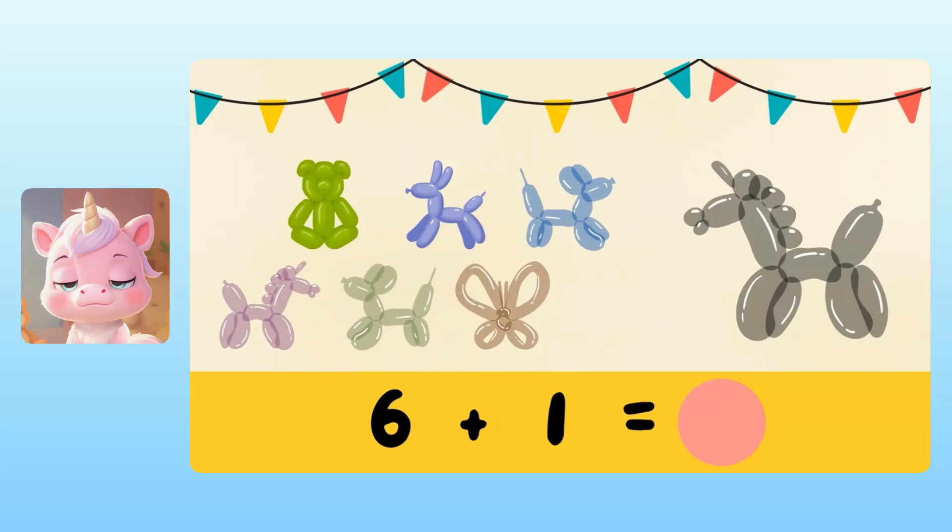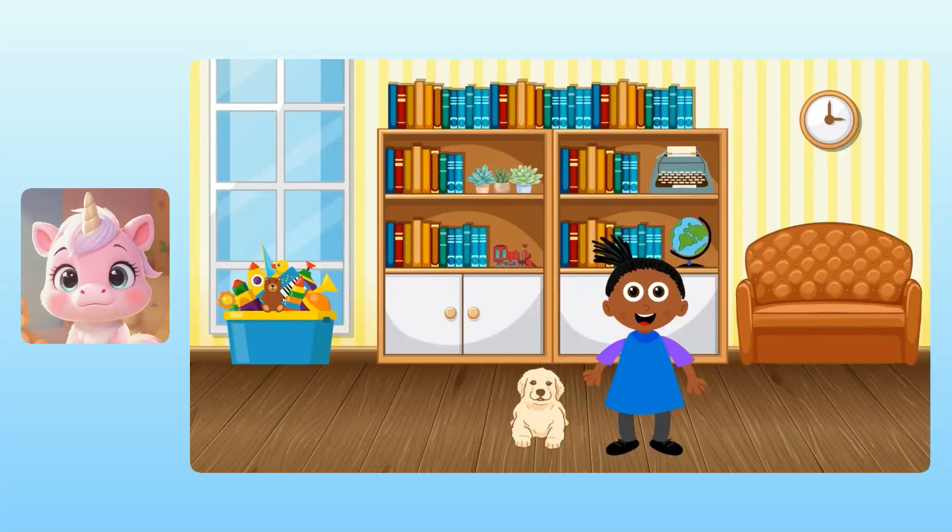Yuna, do you know what six plus one equals? I think it's seven. Wonderful! So there are seven balloon animals altogether. That sounds like a fun party. Yuna, have you ever had a balloon animal before? Yeah, I had a dog one and it was so wiggly.